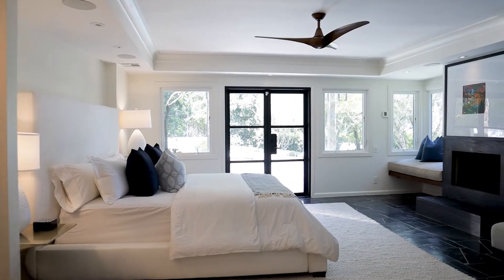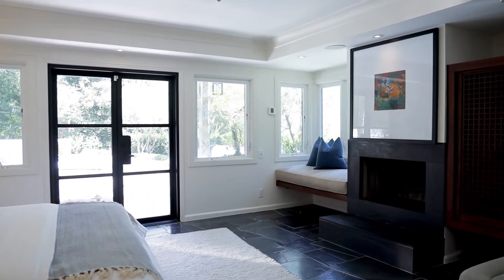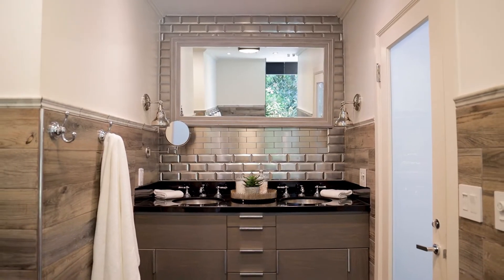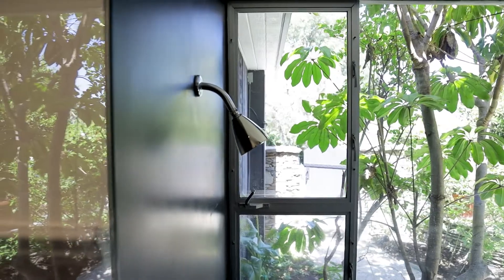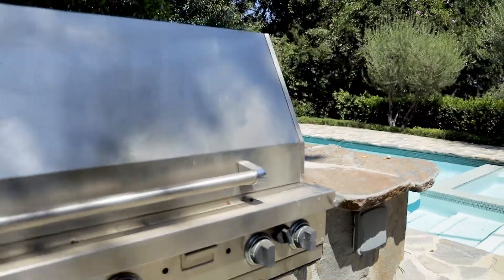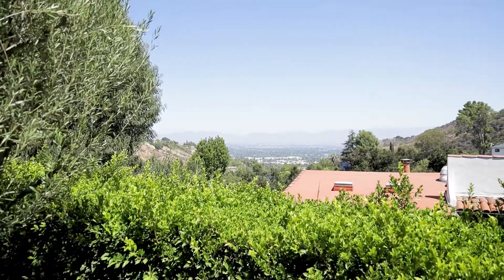And of course an incredible primary suite with a sensational fireplace and stunning built-in entertainment cabinet, a luxurious bath with fine finishes and an all-glass shower that feels like you're showering outside, and then flowing through beautiful iron French doors to the flagstone covered pool and barbecue with sweeping valley views.